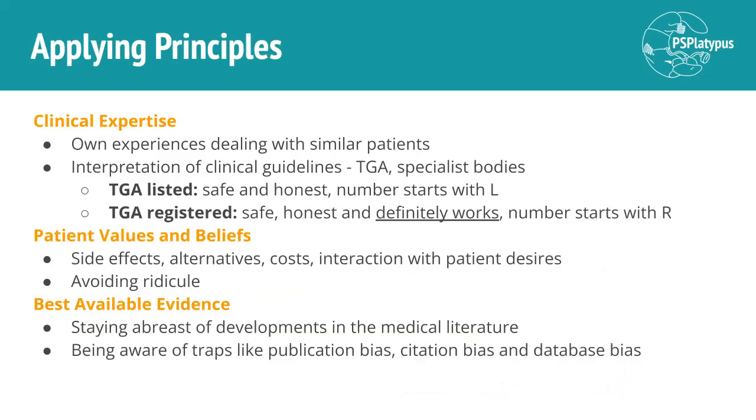So let's apply some principles here. When we're looking at clinical expertise or clinical experience, we're talking about the clinician's experiences dealing with similar patients as the one they are treating. This also involves their interpretation of what clinical guidelines exist, but they might modify those based upon their understanding and experience. The clinical guidelines produced for Australia are by the Therapeutic Goods Administration, which is part of the Australian Government Department of Health that regulates the import, supply, manufacture, export, and advertising of therapeutic goods, including complementary and alternative medicines.